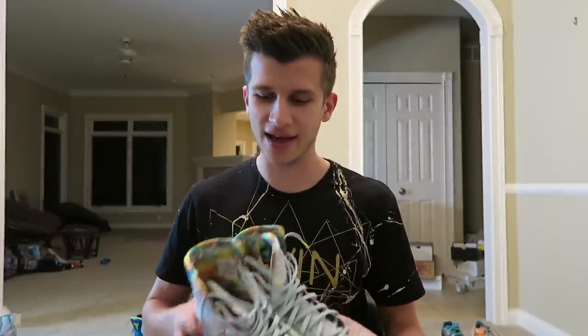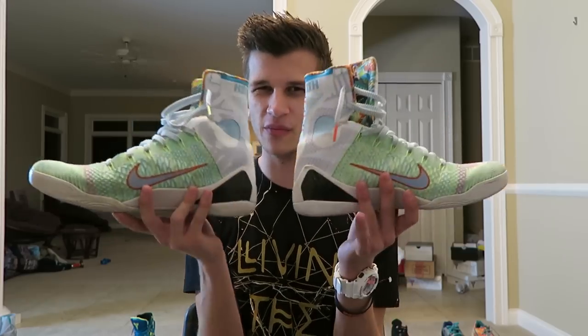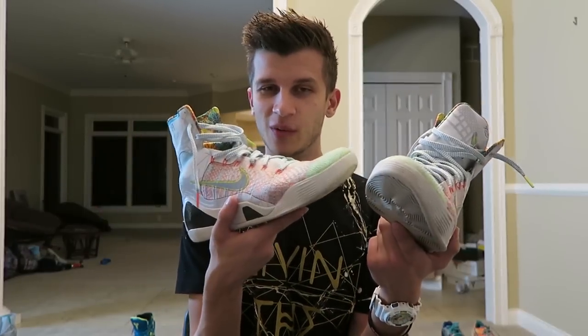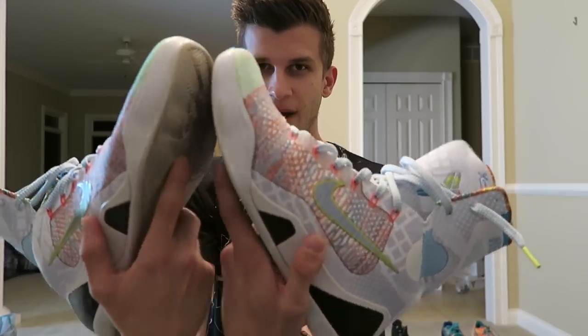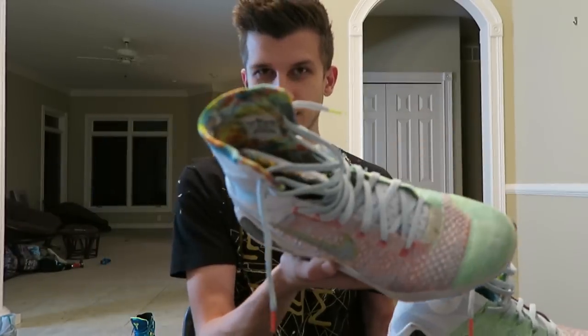Here we go — these are the What The Kobe 9s, and for some reason they remind me a lot of chalk. They are actually matching, which is weird — it kind of defies the whole purpose of the What The shoe line. But they're really cool and I actually wear these a lot. A lot of people seem to really like them because they're a unique look. They're white but with all the color, and they look pretty darn sick especially with that interior pattern.